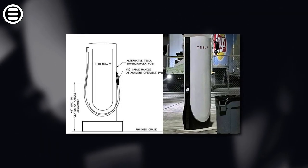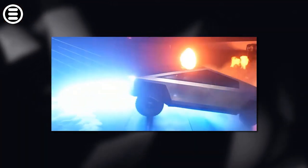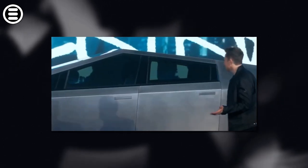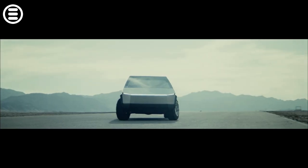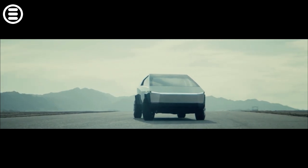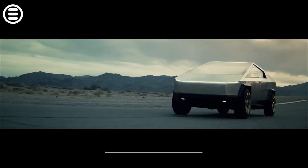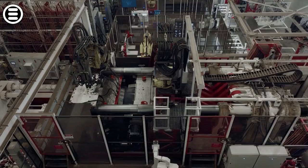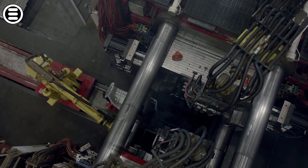The Cybertruck craze is such that the number of reservations for the electric pickup has passed the 1.5 million mark, representing $100 billion in potential revenue for Tesla, with the Cybertruck reservation costing $100. By the time Tesla launches the Cybertruck next summer, the number will likely approach 2 million units in advance sales. Prices for the Cybertruck range from $40,000 to $70,000, though these will likely increase with inflation expectations. It should be noted that the actual number of orders could be much lower, but this could work in Tesla's favor, as its production capacity will probably not be able to absorb this huge volume of reservations for years.